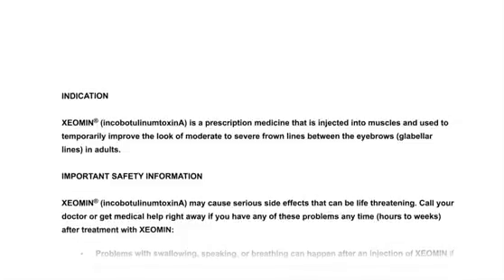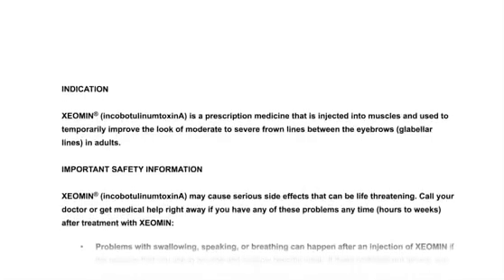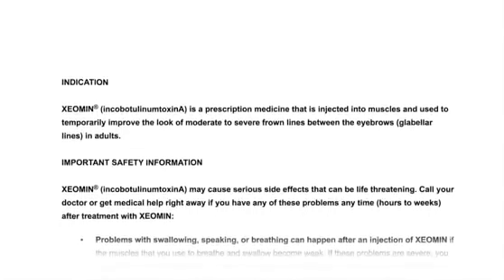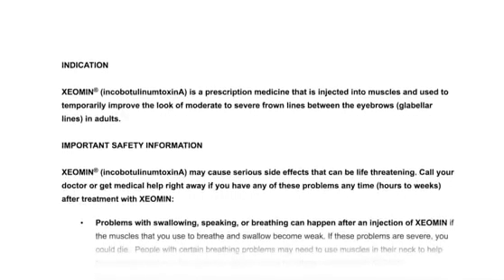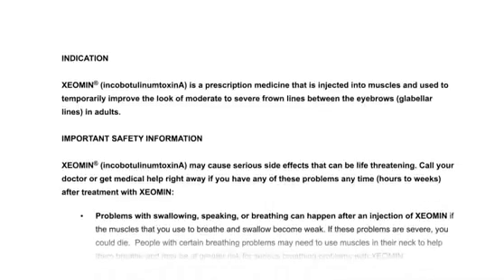Indication: Xeomin (IncobotulinumToxinA) is a prescription medicine that is injected into muscles and used to temporarily improve the look of moderate to severe frown lines between the eyebrows, or glabellar lines, in adults.